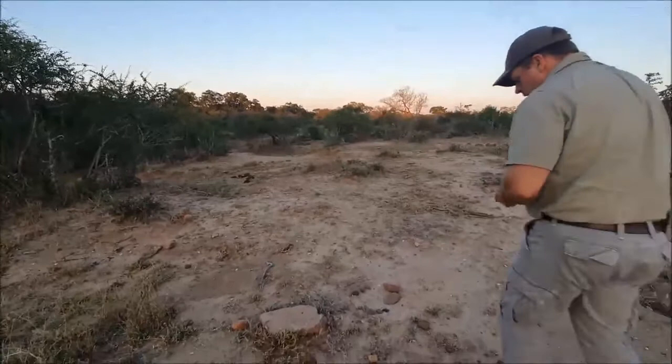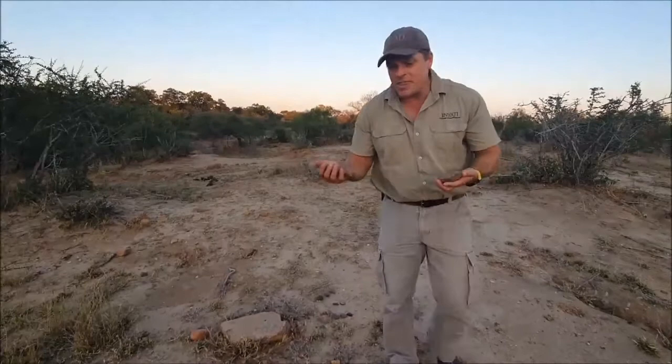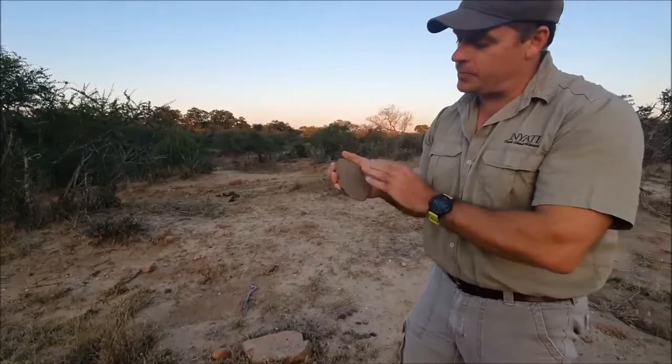And then it's even more exciting as it gets older. We pick up hand axes from what we think is the Acheulean industry — made anywhere from a million years to 1.7 million years ago.